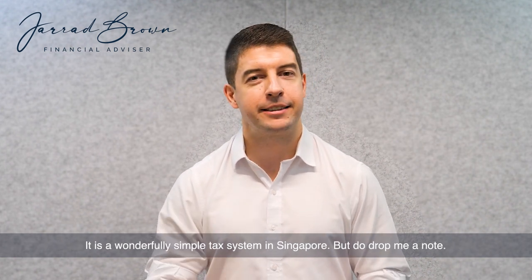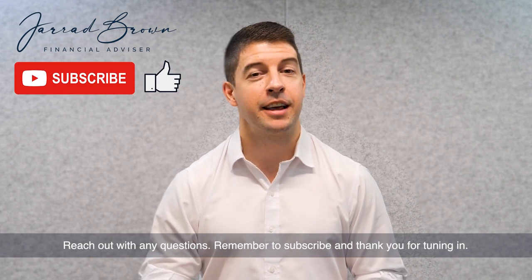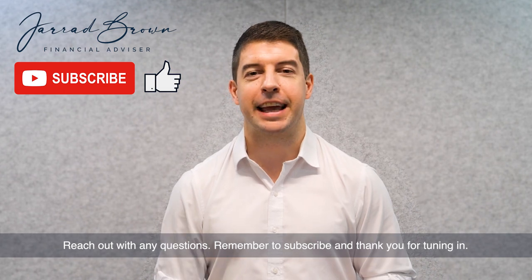I hope that helps. It is a wonderfully simple tax system in Singapore, but do drop me a note and reach out with any questions. Remember to subscribe and thank you for tuning in.